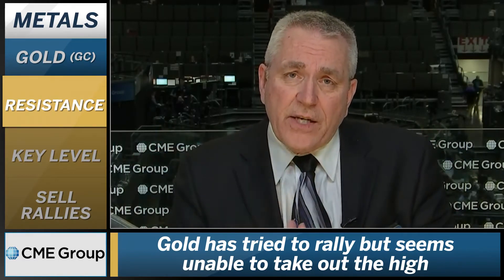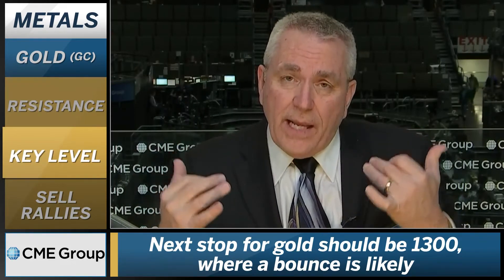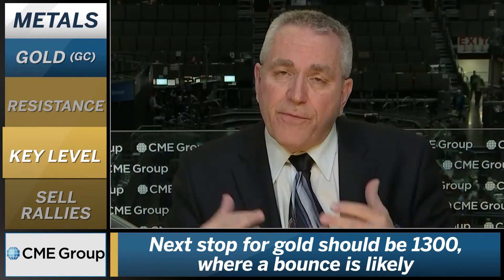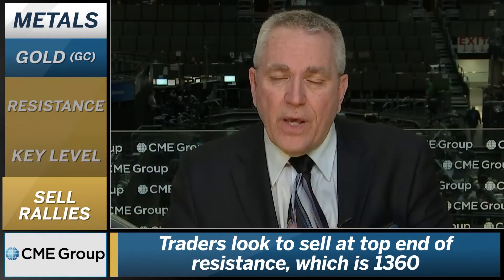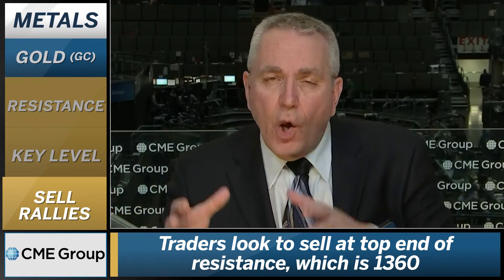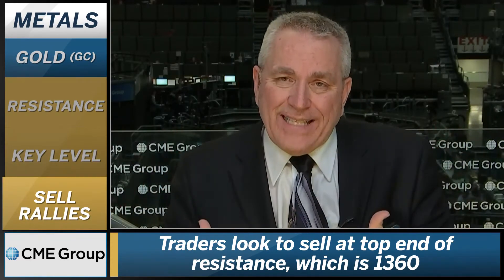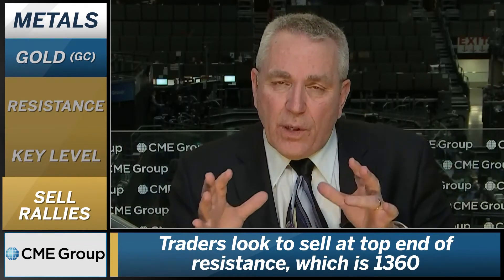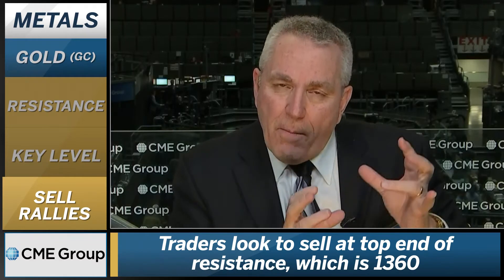I think our next target is 1300 to the downside. We'd look to be there and possibly be a buyer at 1300, but for now we want to be sellers of all rallies. You don't want to sell a dollar rally — what you want to look for is a rally back to 1350 or 1360, which would be a selling opportunity. As it pulls back down, look to move and protect profits, then look for the next rally.